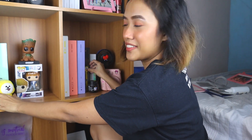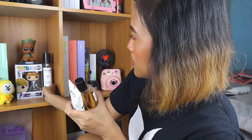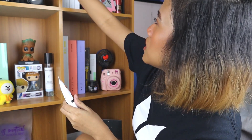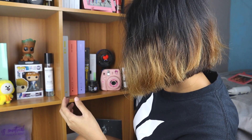I'll put that here. I also have hand lotion and this perfume — I don't know where to put this. This smells amazing. I think this is Jungkook's favorite perfume. And then this one — I don't know where exactly to put this, but it's cute. I'll put this here.